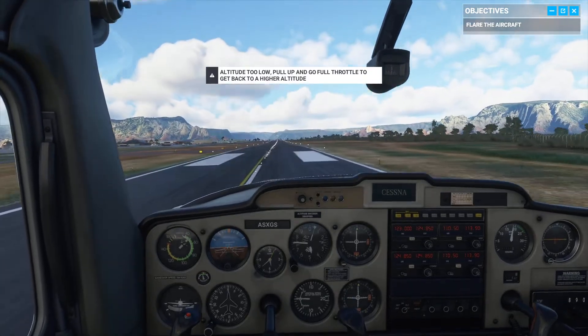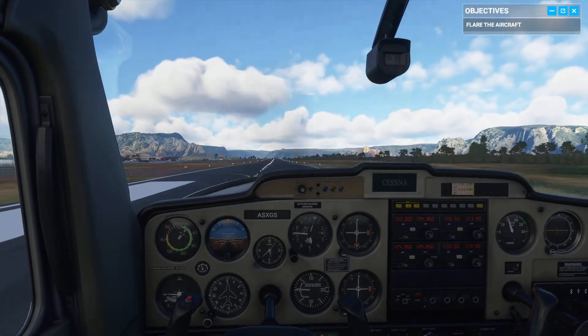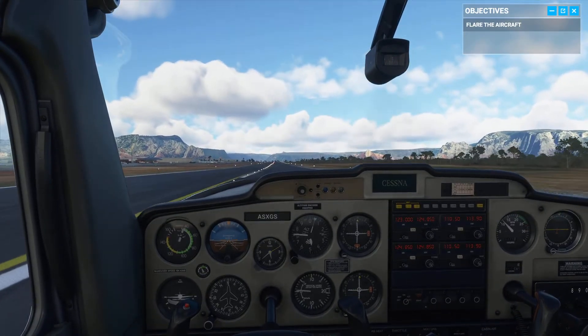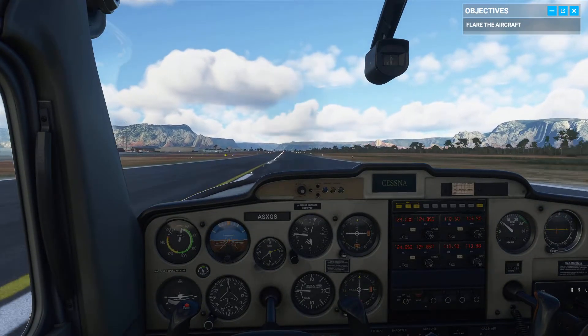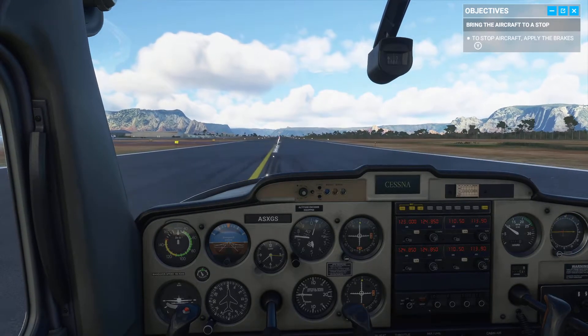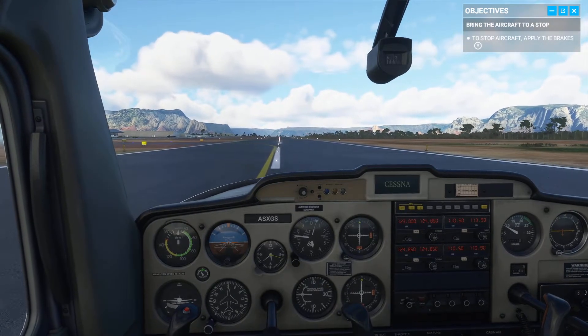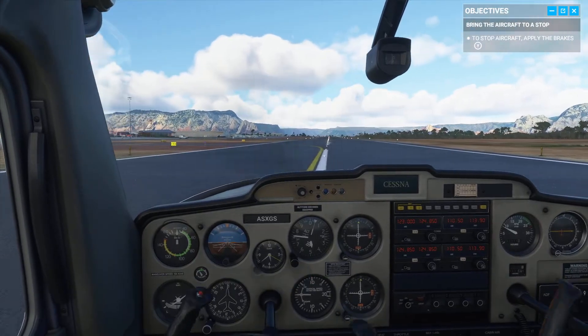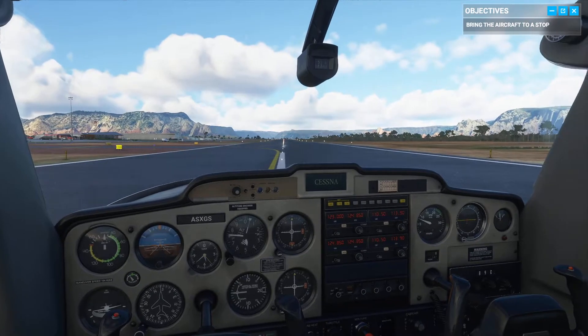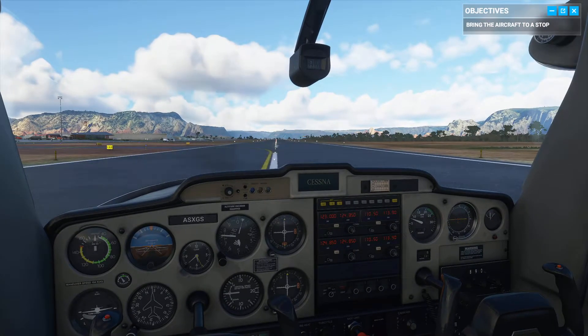So yeah, that's how you land one of these — you let it glide onto the runway. Not that that was the best of landings, but it was alright. And we'll use the brakes, and that's it, really. As they say, any landing you can walk away from is a good landing, but if you can use the plane the next day, it's outstanding.